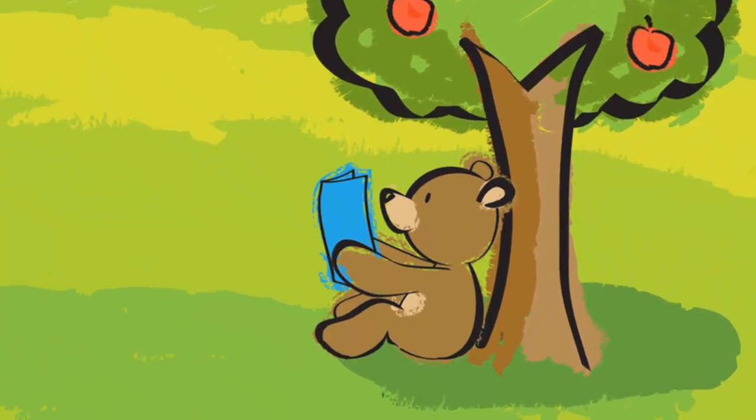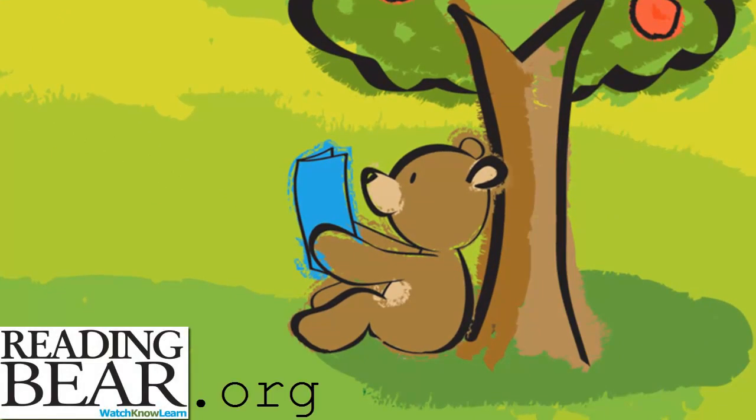Reading Bear welcomes you to the site and wishes you happy reading.